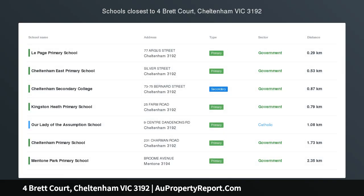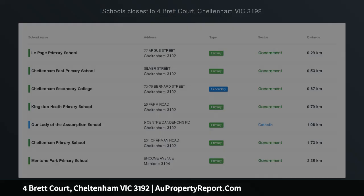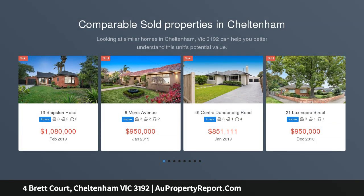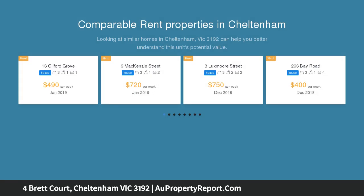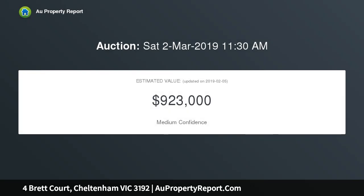A stunning home in tropical resort style surrounds, enhanced by striking polished concrete floors, a flawlessly updated kitchen and bathroom, and nestled within beautiful gardens complete with a sparkling solar heated pool. This stunning home is only matched by its enviable court location, just moments to Southland, Waves Leisure Center, plus Le Page Primary and Sporting Club.